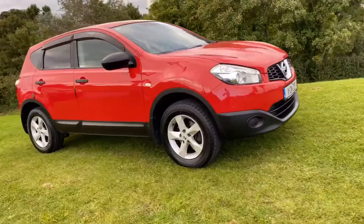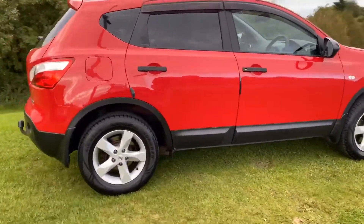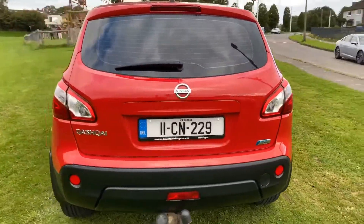Come on, I'll show you around. This really is a spotlessly clean example. Really bright paintwork, very attractive with the black privacy glass in the back. It's got the rain deflectors.